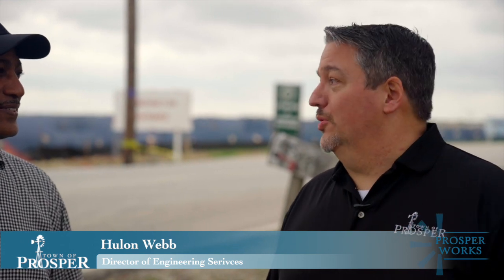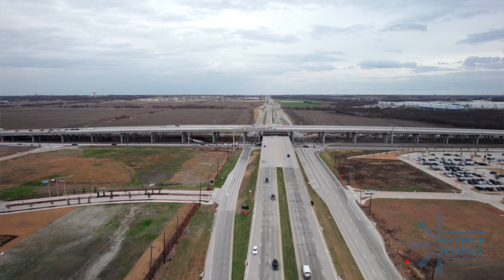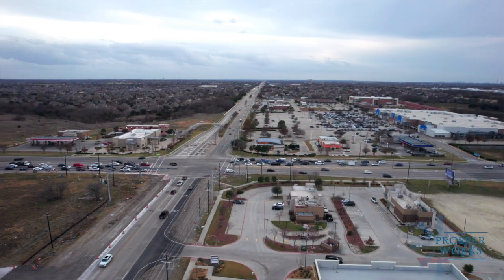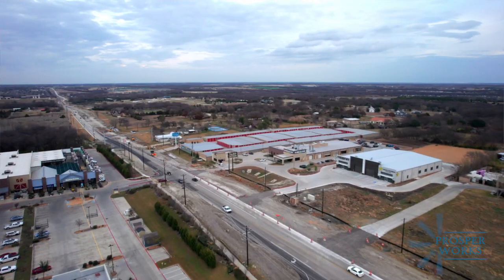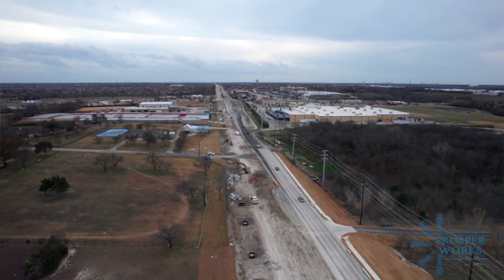A billion dollars worth of infrastructure really goes directly to our regional partners that we have. They've invested more than a billion dollars, and that includes TxDOT with the widening and the improvements they've made along 380 on our southern boundary, the current improvements they're doing along Custer Road on our eastern boundary, as well as designing the ultimate improvements for FM 1385 on our western boundary.